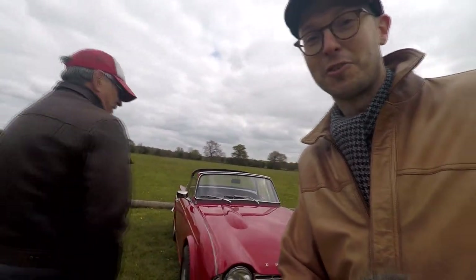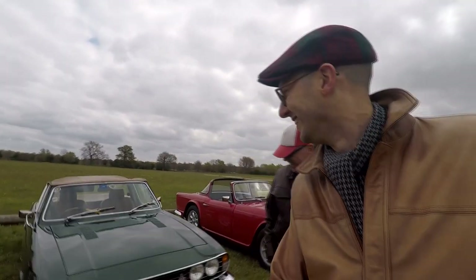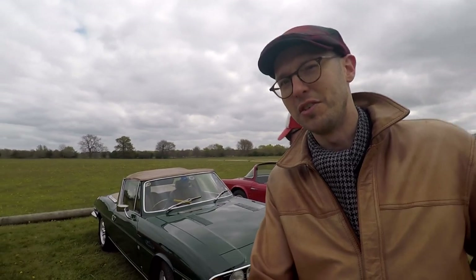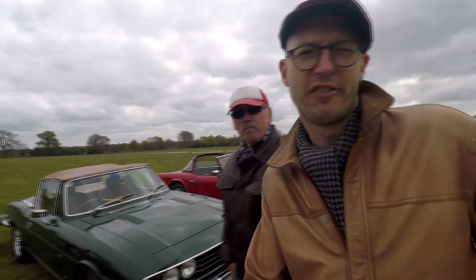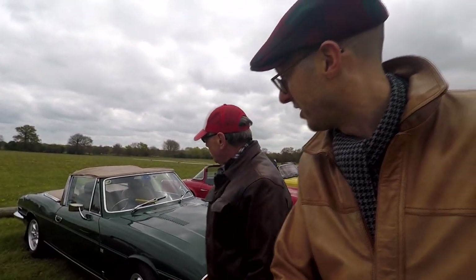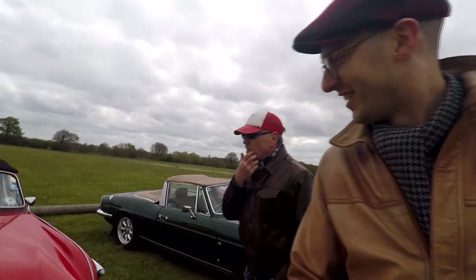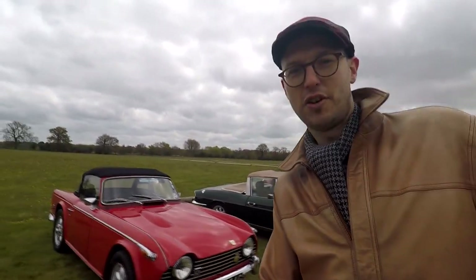This is the traitor of the group — Tony. He used to have a TR4A, an American one converted to right-hand drive with a solid rear axle. He sold it about two years ago and bought this lovely Triumph Stag. Traitor Tony, but he's a nice guy!